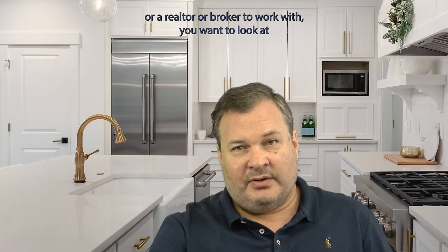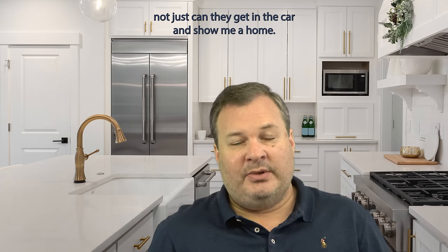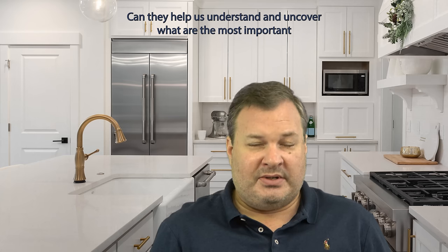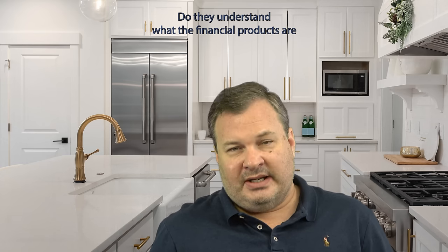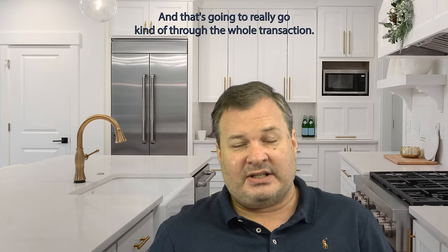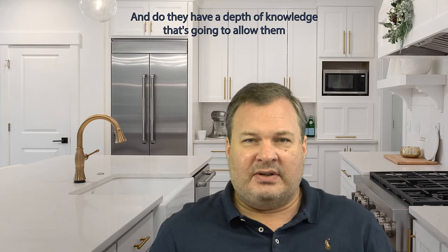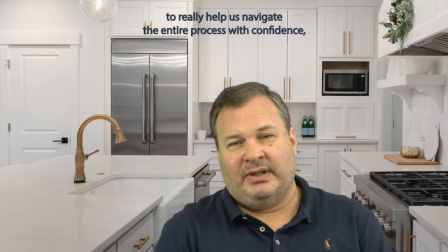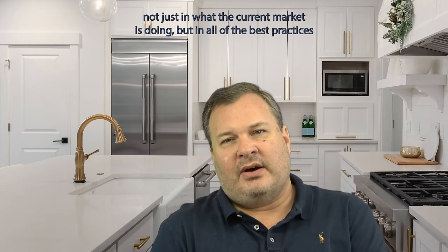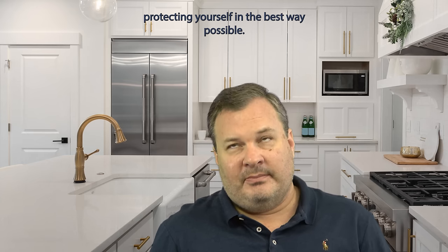As you look at finding a real estate agent or realtor or broker to work with, you want to look at not just whether they can get in the car and show you a home. You want to look at these factors: Do they understand the neighborhoods? Can they help you uncover what the most important features are to you? Do they understand what the financial products are and how to pair you with the right lender? Do they have the right relationships to put you in touch with inspectors and contractors? And do they have the depth of knowledge to help you navigate the entire process with confidence — not just in what the current market is doing, but in all of the best practices in the industry to make sure you're protecting yourself in the best way possible?